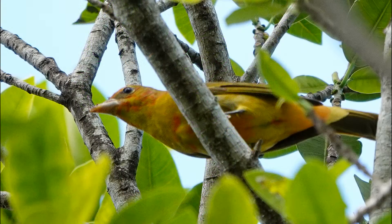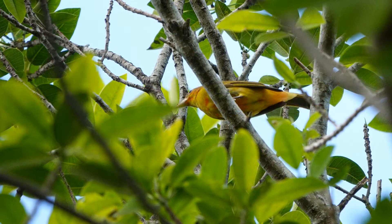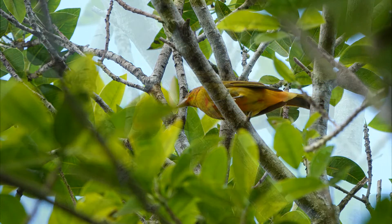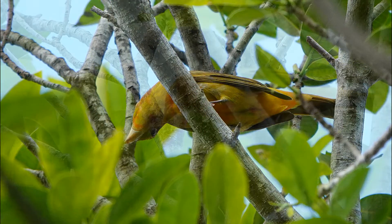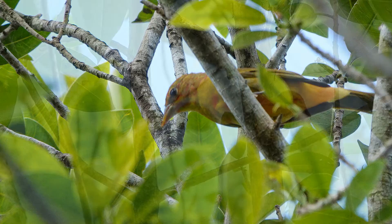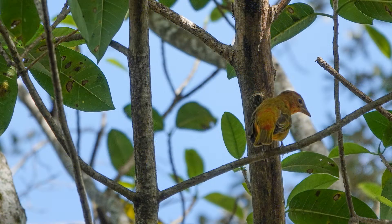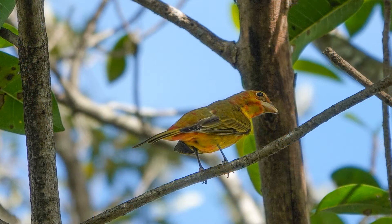The crest is sometimes visible. Immature males are splotchy yellow and red — the amount of red depends on age as they molt into adult plumage. Molting immature males can be patchy yellow and red, or what I like to call 'ketchup and mustard.' That's exactly how they look.